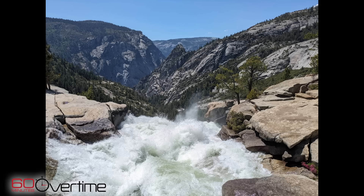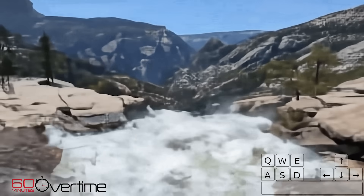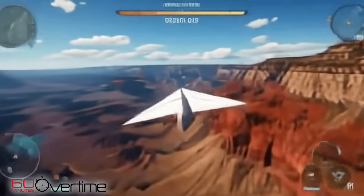Hassabis and DeepMind research scientist Jack Parker Holder wanted to show us Genie 2, a world model that uses images to create interactive 3D environments. This is a photograph taken by someone in our team somewhere in California, and what we then do is ask Genie to convert this into an interactive world. We prompt the model with this image, and Genie converts it into a game-like world that you can then interact in. Every further pixel is generated by a generative AI model.